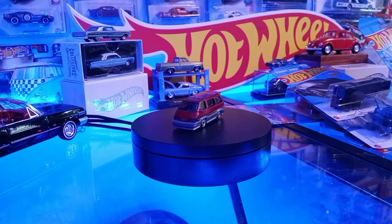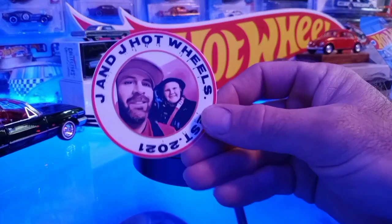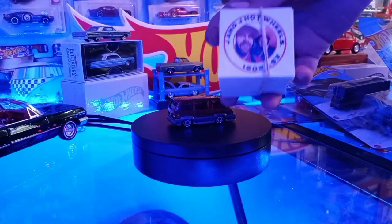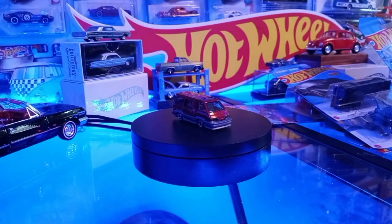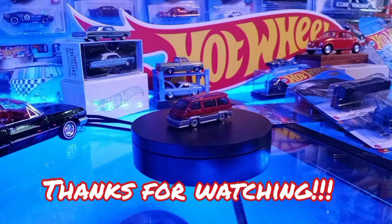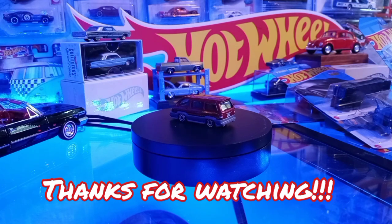Big shout out to Jake from Strictly Diecast for sending over that sticker. He gave us a big shout out on his channel and we sent him over a couple of cars and a sticker from our channel. We've been lagging on getting a video up but summertime's been really busy. We'll include one of our stickers in our first and second place prize as well. I'm going to try to find a place to display any stickers we get from other channels. This is Little J and Big J signing out — see you on the next one, have a good one!